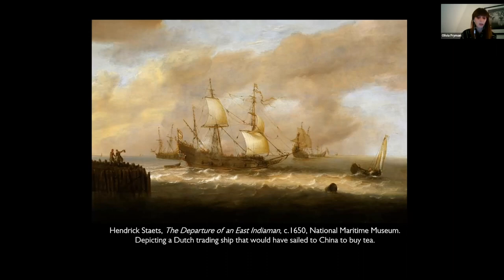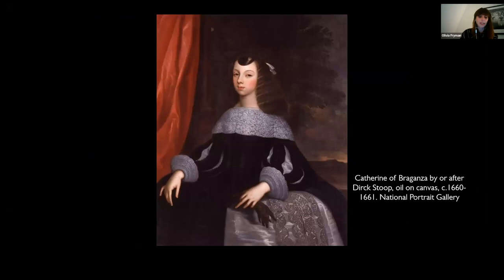Initially, tea, along with two other new exotic beverages — chocolate and coffee — was enjoyed in all-male places such as coffee houses in the city. However, Charles II's Portuguese queen, Catherine of Braganza, who was accustomed to drinking tea in her homeland, also made it a court drink that was then adopted by aristocratic ladies. Tea was initially valued for its health-giving effects, just as it had been in China. Thomas Garway claimed that it vanquishes heavy dreams, eases the brain and strengthens the memory.